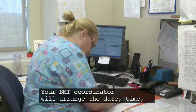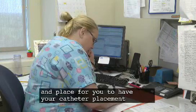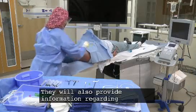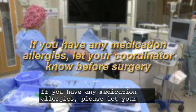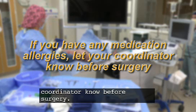Your BMT coordinator will arrange the date, time, and place for you to have your catheter placement procedure done. They will also provide information regarding pre-surgery requirements that you must follow. If you have any medication allergies, please let your coordinator know before surgery.